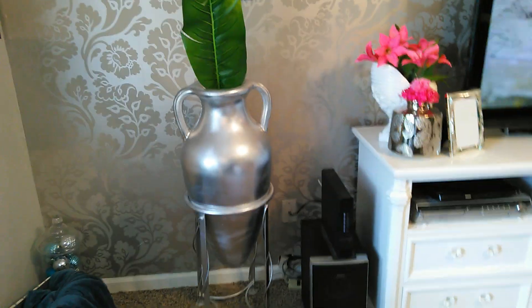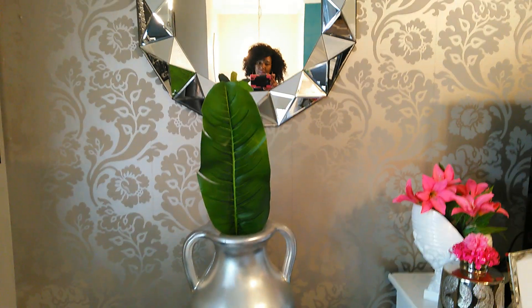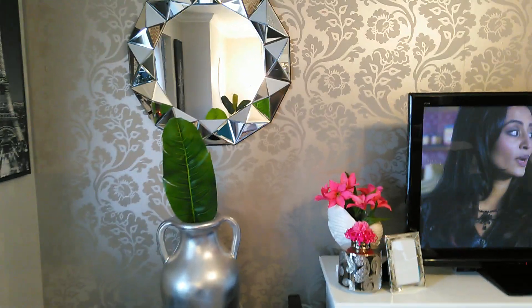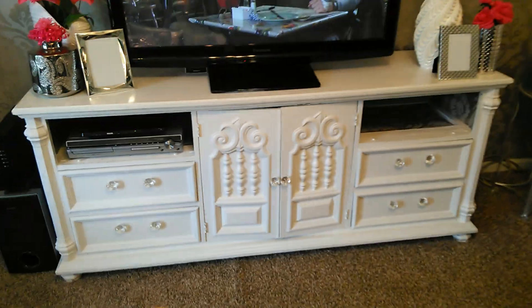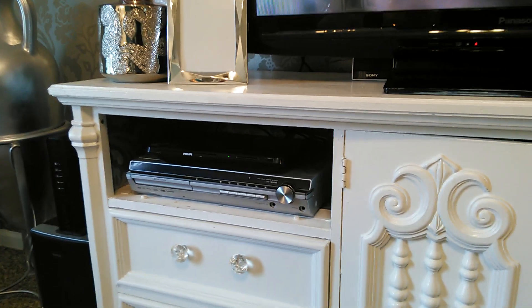This vase I purchased from a seller on Craigslist — it was another color and I spray painted it silver. That green leaf I might add more of; I like the greenery against the silver wallpaper wall. This dresser-turned-entertainment-center is another Craigslist find — it was a dresser, I turned it into my entertainment center, spray painted it white, changed out the hardware, removed the top drawers, and filled them in with the leftover wallpaper so it looks continuous when you look straight at it.